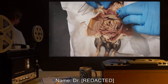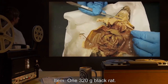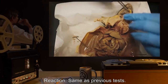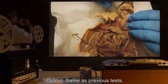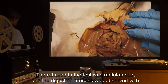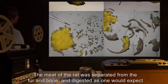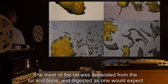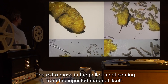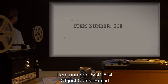Test 3: Item: a 320-gram black rat. Reaction and output: same as previous tests. Note: The rat used in the test was radio-labeled, and the digestion process was observed with specialized equipment. The meat of the rat was separated from the fur and bone, and digested as one would expect in a regular owl. The extra mass in the pellet is not coming from the ingested material itself.